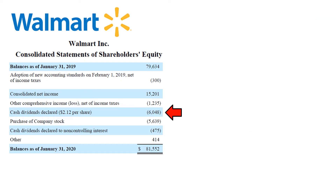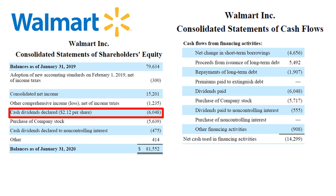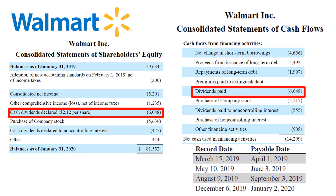Next is cash dividends — payments made by a corporation to its shareholders, usually as a distribution of profits. $6 billion for Walmart in this fiscal year, which ties one-to-one to the amount of dividends paid in the cash flow statement. It's a negative number in the statement of changes in equity, as dividend payments decrease equity on the balance sheet, and a negative number in the cash flow statement, as this is a cash outflow. At Walmart, dividends get declared and paid in the same fiscal year, hence the one-to-one relationship.